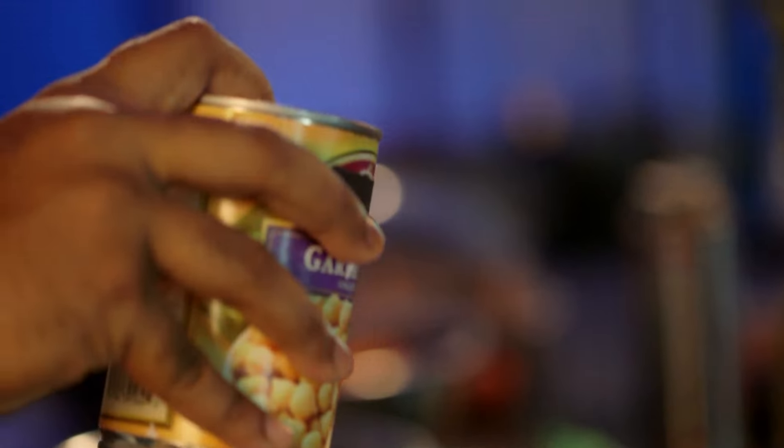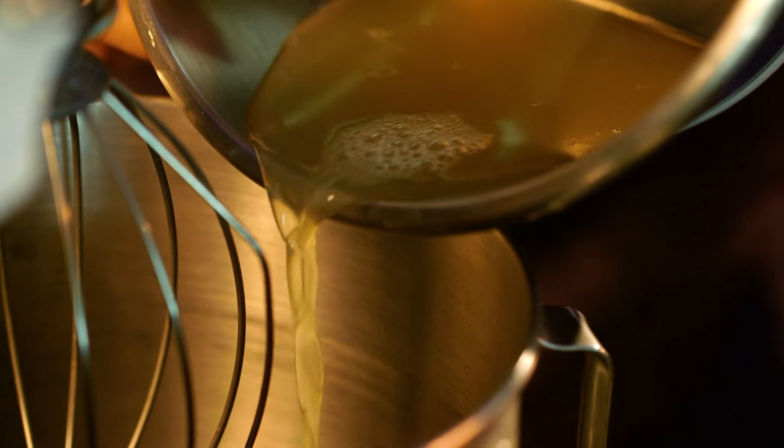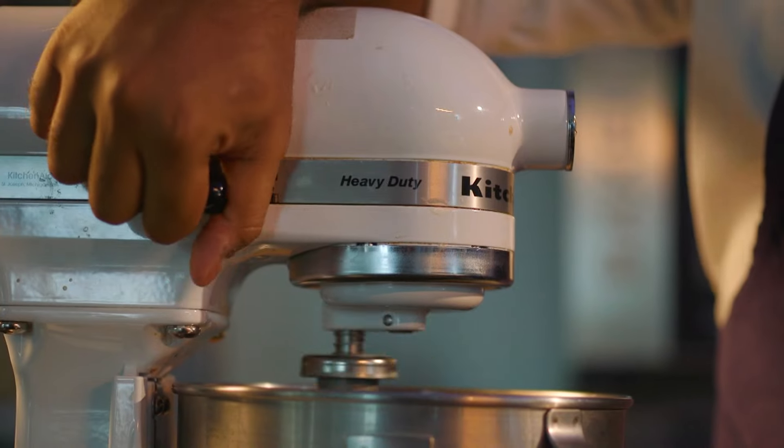For the dish that I created, I decided to showcase aquafaba as a main product. Aquafaba translates from Latin — aqua for water and faba for beans. People tend to disregard it, throw it away, pour it down the sink. But you can use that liquid as a replacement for eggs.